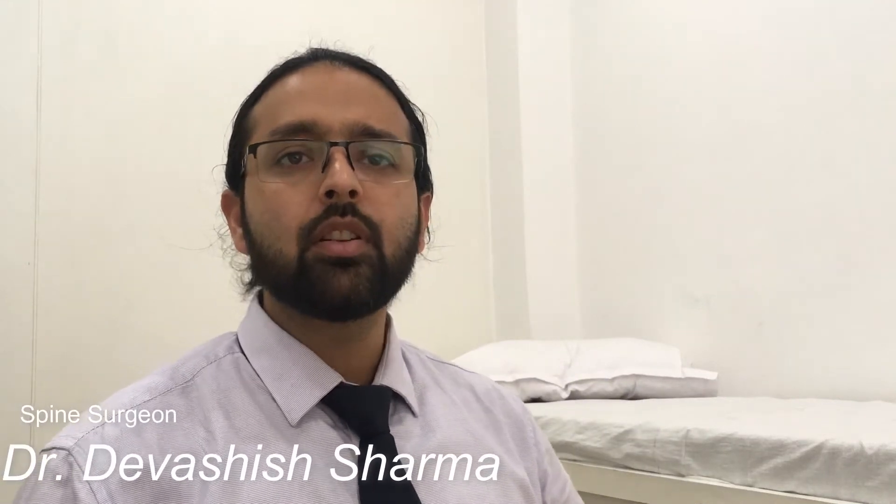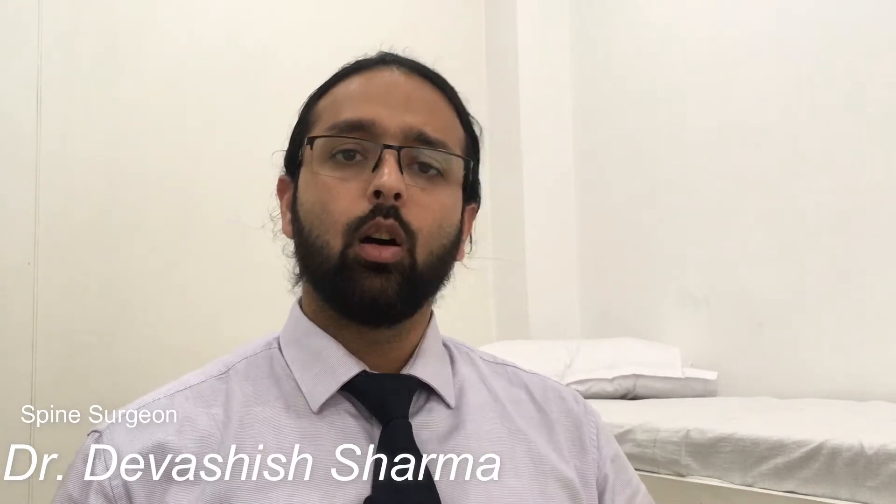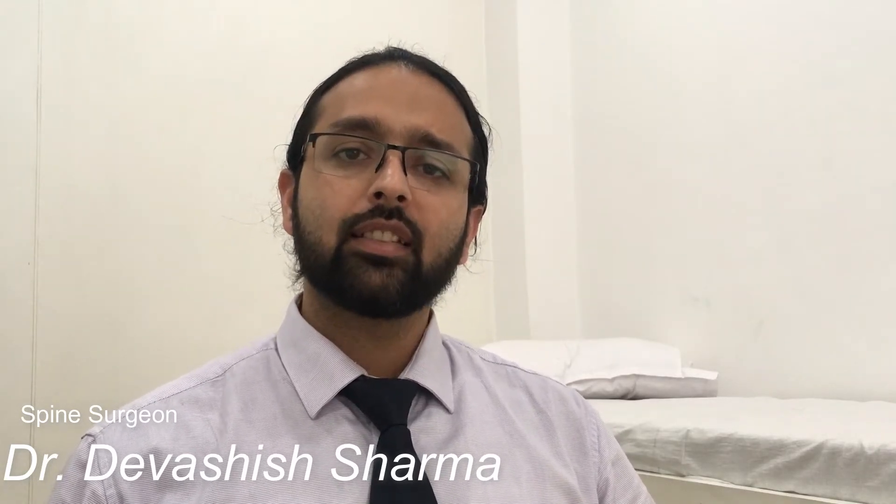Spine endoscopy is a procedure generally done for prolapsed intervertebral discs or patients having sciatica symptoms which don't go away with conservative management and spinal injections. People who need spine endoscopy include those suffering from sciatic pain — pins and needles — as well as patients having weakness in their legs, who would really benefit from spine endoscopy.